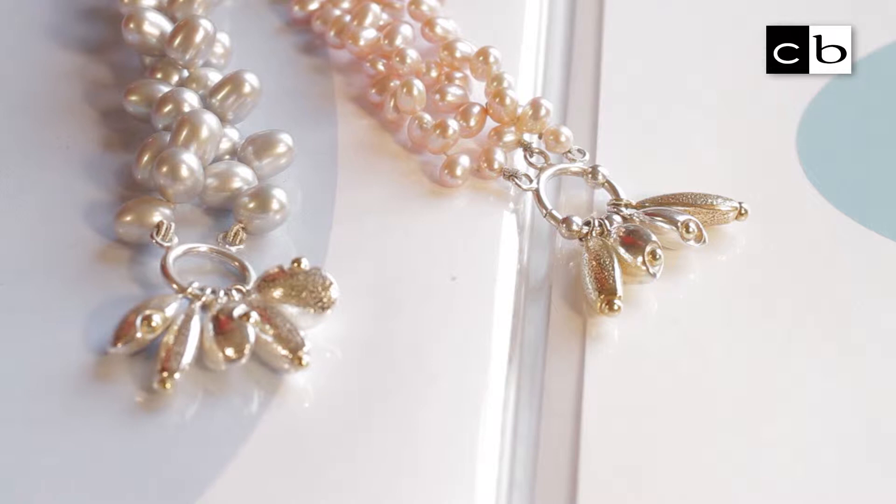My name is Annie Ruthven-Taggart. I'm a designer jeweller. I work from my studio in southeast London in Dulwich, and I have been a jeweller for about 18 years now.